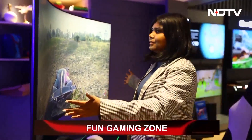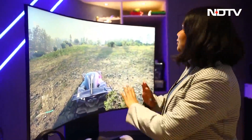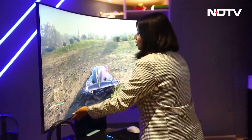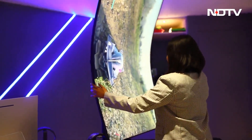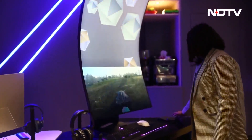We're now at my favorite zone — the gaming zone. There are a lot of different gaming activities, devices, accessories, and much more. My favorite has to be the Odyssey Arc, a 55-inch curveable screen. Not only that, you can actually lift it up and flip it.